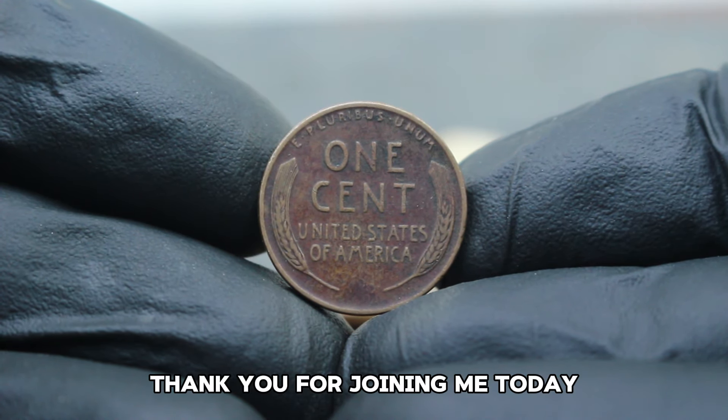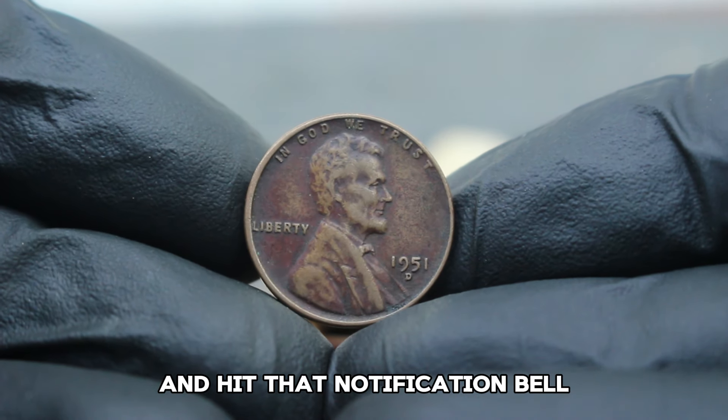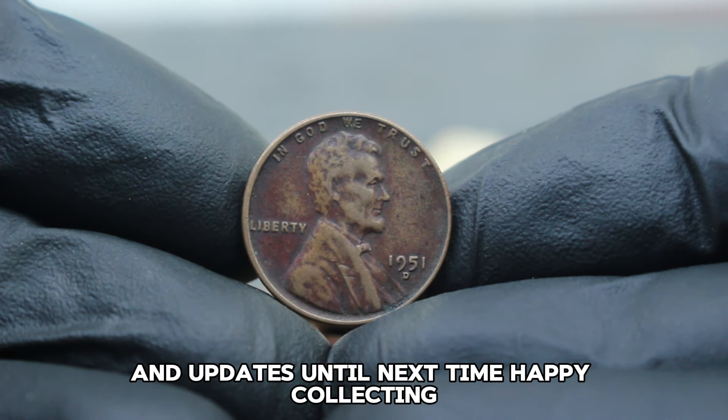Thank you for joining me today. If you enjoyed this video, don't forget to like, subscribe, and hit that notification bell for more coin collecting insights and updates. Until next time, happy collecting!